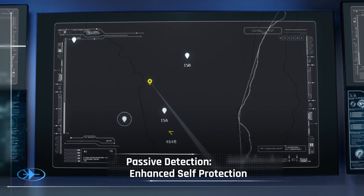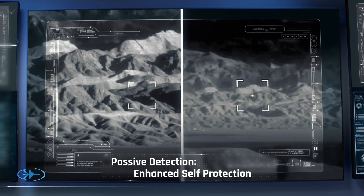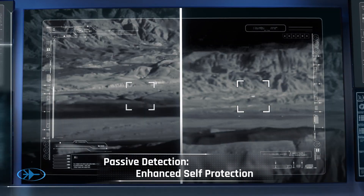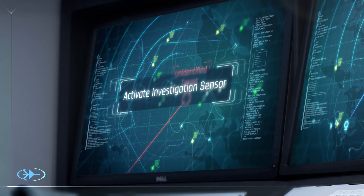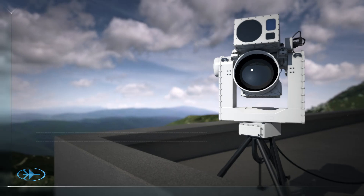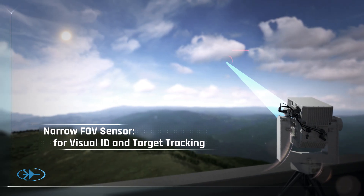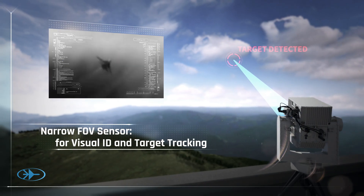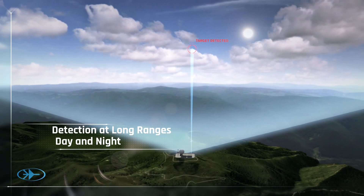Plus, with its passive sensors, SkySpotter ensures no detection by hostile enemy forces. Target located. Powerful, narrow-field-of-view sensors are then pointed to provide visual ID, investigation, and tracking of targets at ranges exceeding tens of kilometers, day and night.